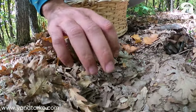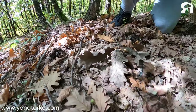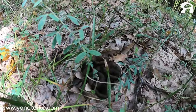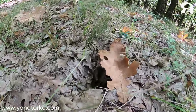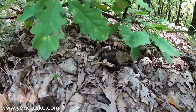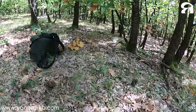You have a nice spot! Two, three — look here, four! These are very fresh, and we have more over there. Good job, Yanatarko team! Mamma mia, you're cool!